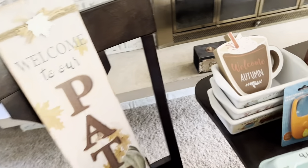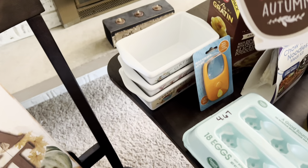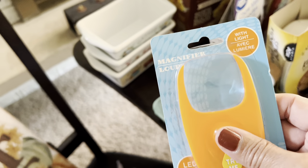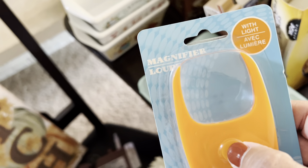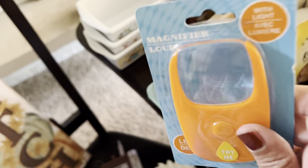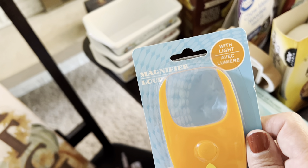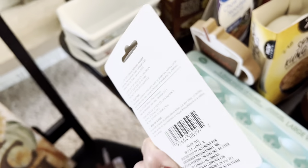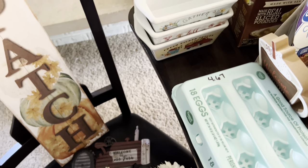Also at Dollar Tree: a little thick wooden 'Welcome Autumn' sign that'll look cute in the kitchen, and a magnifying glass with a tiny light on it for the car glove box — great for reading small print if you need bifocal lenses. It may also have a magnet so you could stick it on the refrigerator. This will be handy for Randy or me when we can't see something clearly.